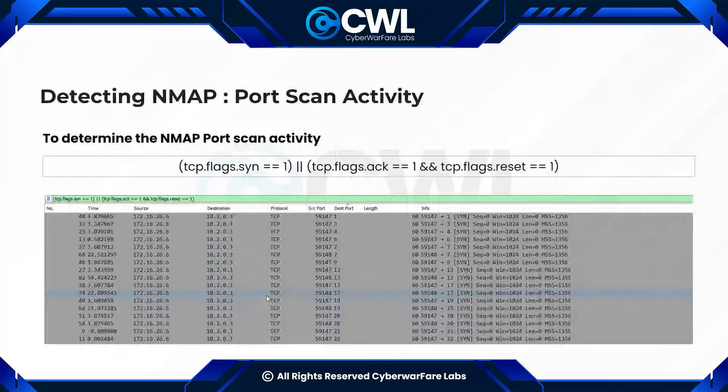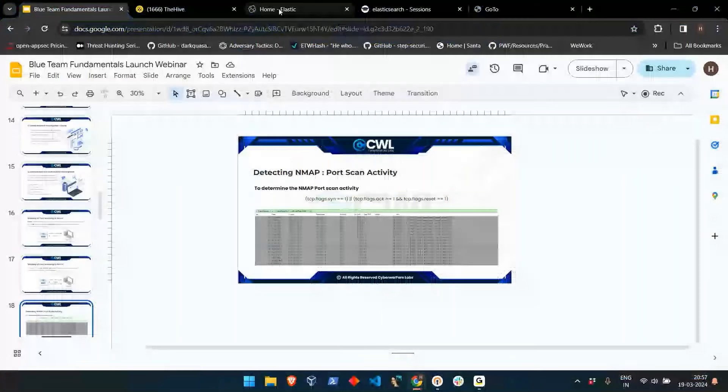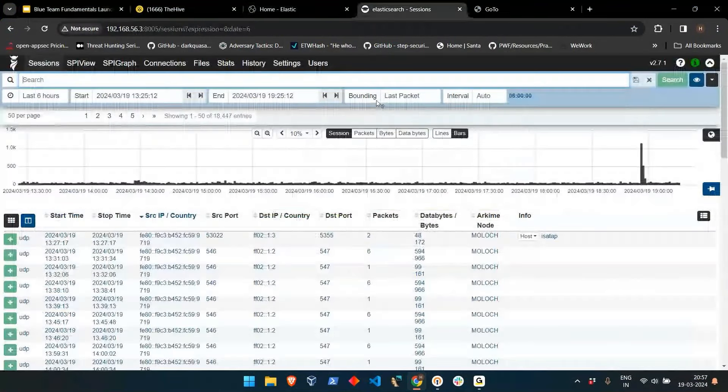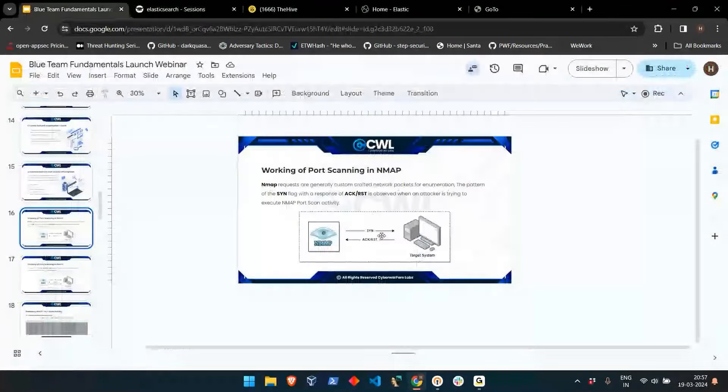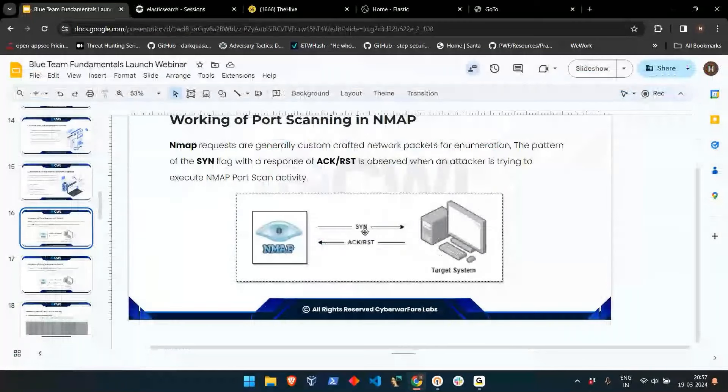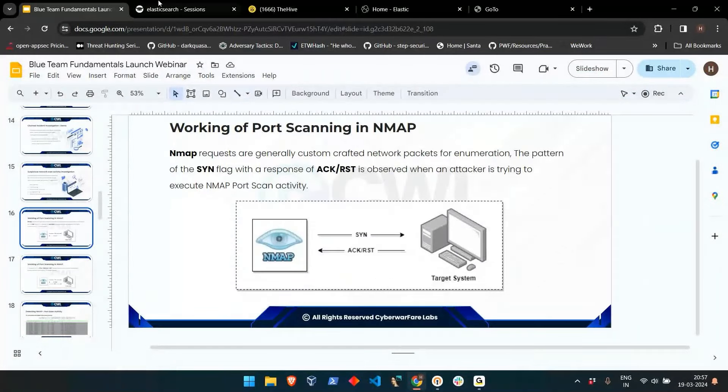For the demonstration I'm using the network monitoring tool called MOLOG. The explanation is technique-based rather than tool-specific. We will craft a query to identify the port scan activity. I have the destination IP from the incident ticket, and I've specified protocol TCP and prioritized the SYN and RST flags. I will explain why I mentioned RST rather than SYN-ACK when we see the results.